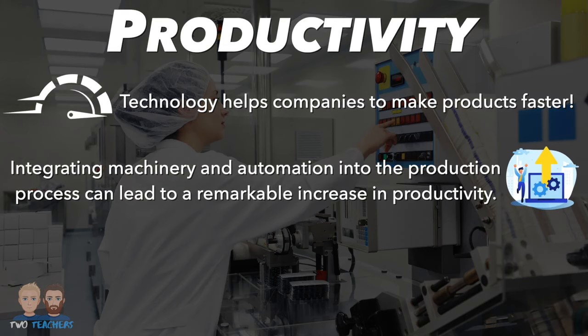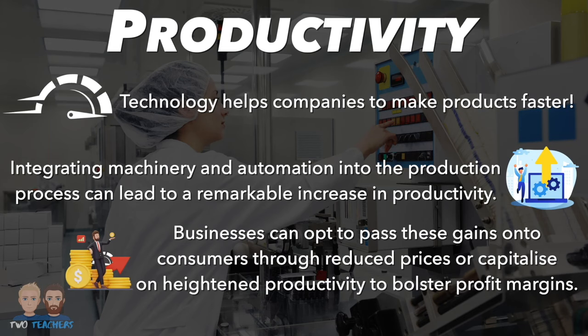Integrating machinery and automation into the production process can lead to a remarkable increase in productivity. The newfound efficiency allows businesses to make strategic choices — they can opt to pass these gains onto customers through reduced prices,